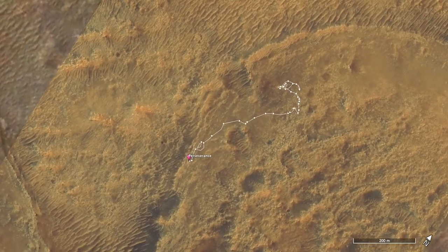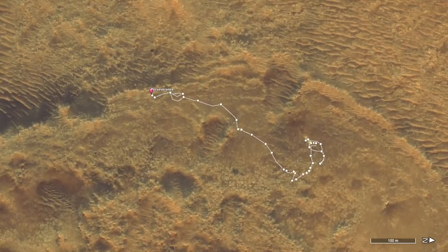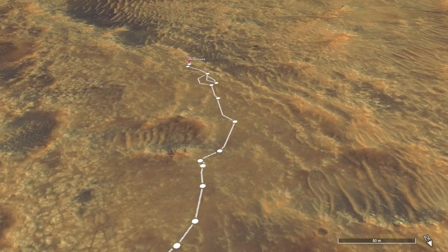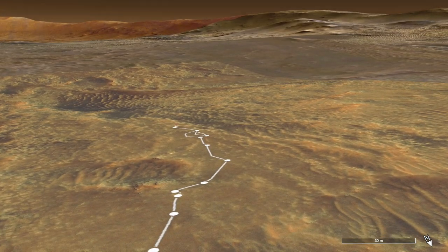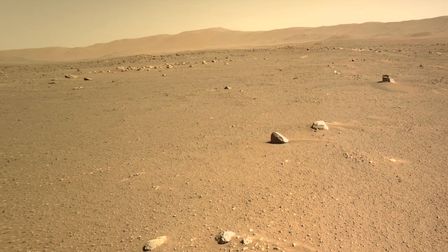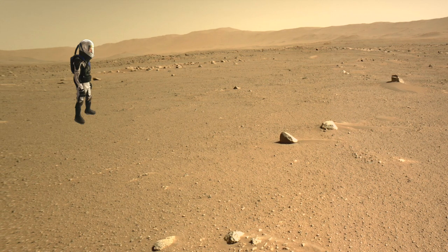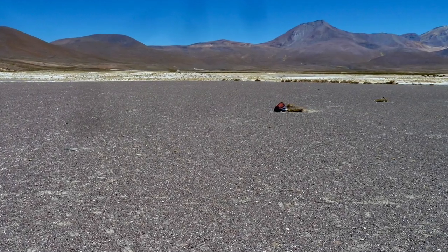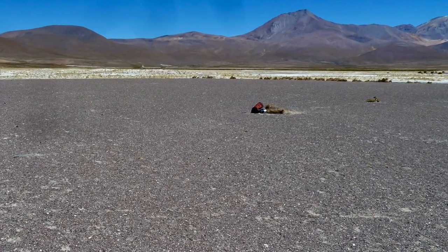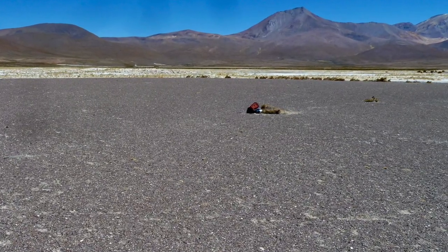Perseverance has been exploring a landscape that is a mix of fractured bedrock and smooth, darker plains. Recently, it arrived in a place that at first glance looks pretty uninteresting. Mars guy helps give a sense of scale. But it reminded me of a scene at the edge of the Atacama Desert, high in the Andes of Chile. That's my orange backpack for scale.